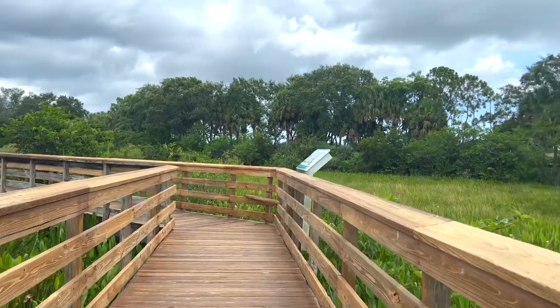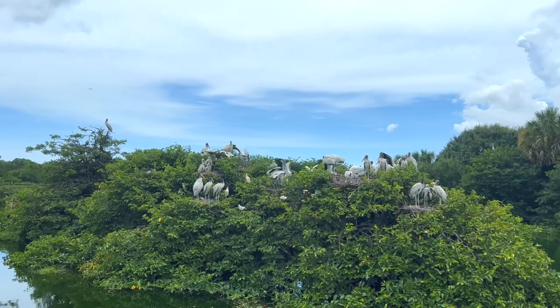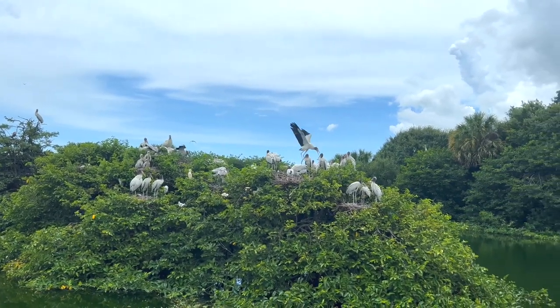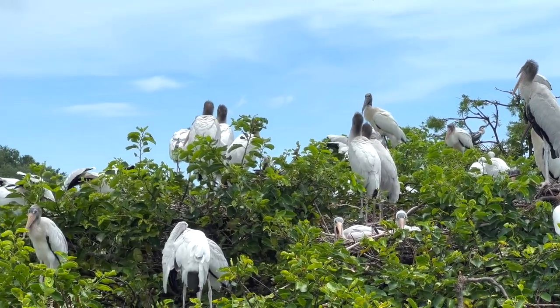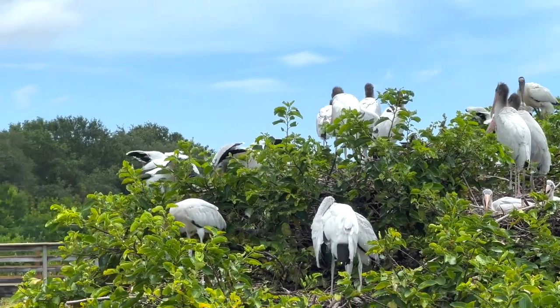This site is part of the Great Florida Birding Trail. Over 170 bird species have been identified here along with all types of other wildlife including turtles, alligators, rabbits, fish, frogs, and raccoons.